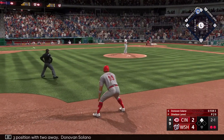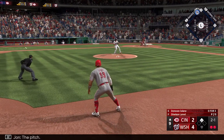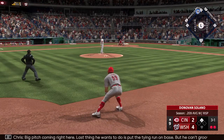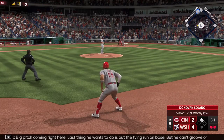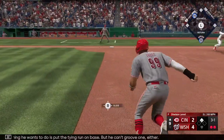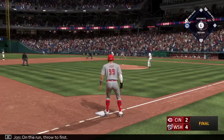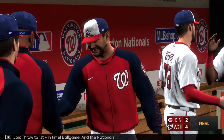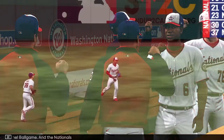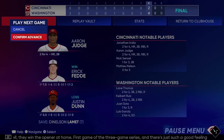Here's Donovan Solano. The pitch — and that one almost got him. Big pitch coming right here. Last thing he wants to do is put the tying run on base. On the ground — Garcia handles, on the run, throw to first, in time. Ball game! And the Nationals take the series opener here at home.